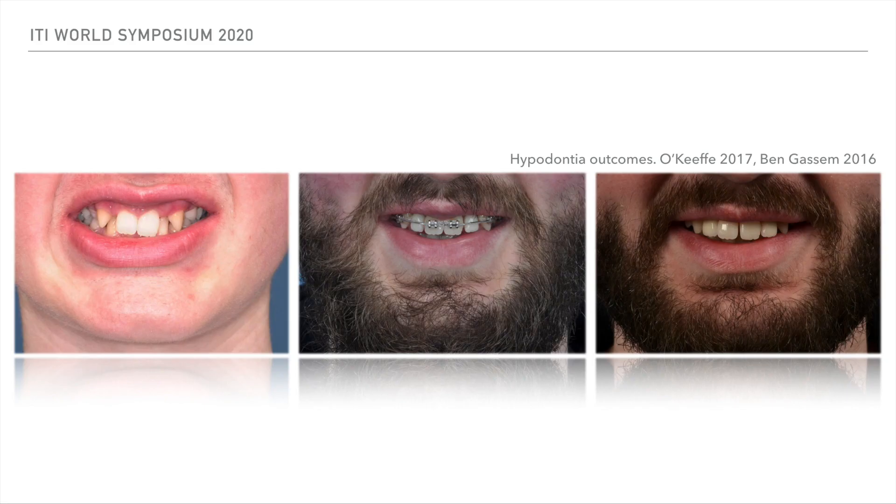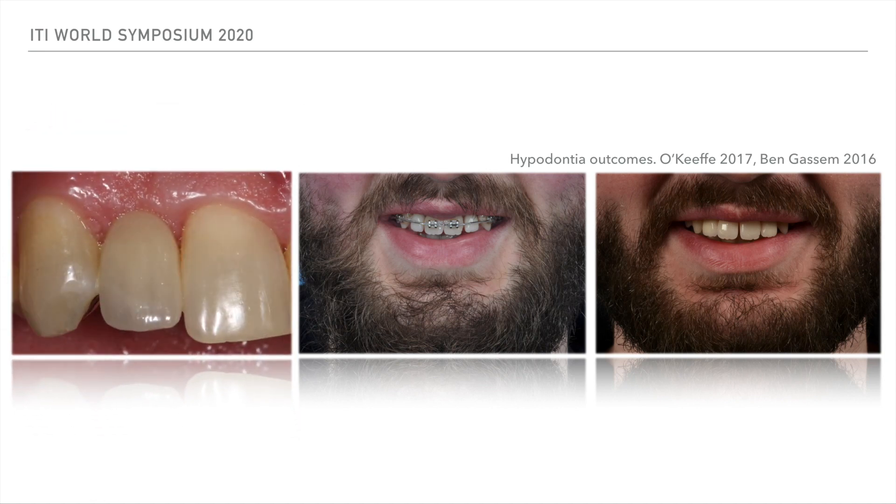As dental professionals we always want to deliver the Rolls Royce of treatment, but in hypodontia patients, what does that actually look like? Let's consider periodontoplastic surgery and resin-retained bridge work — this would be a contemporary twist on an otherwise well-established prosthodontic solution.